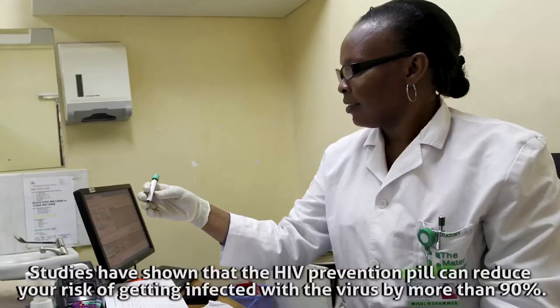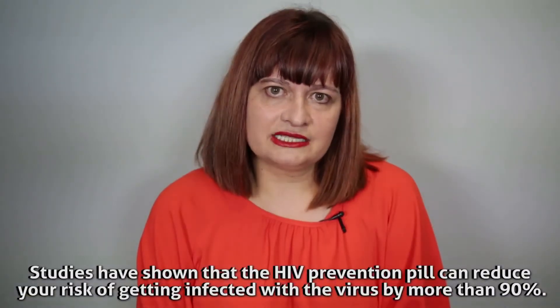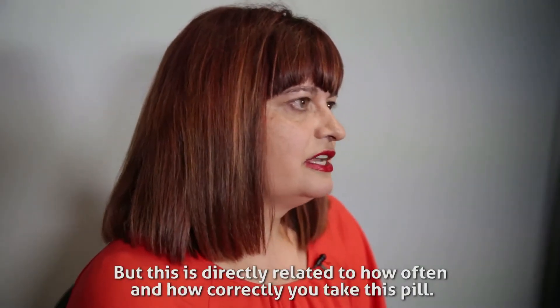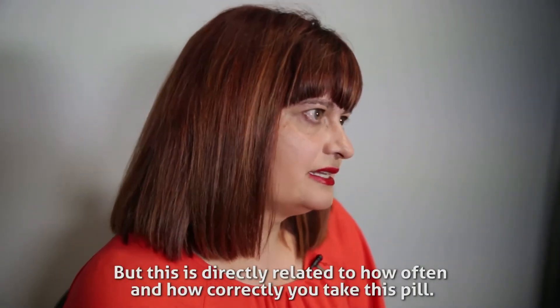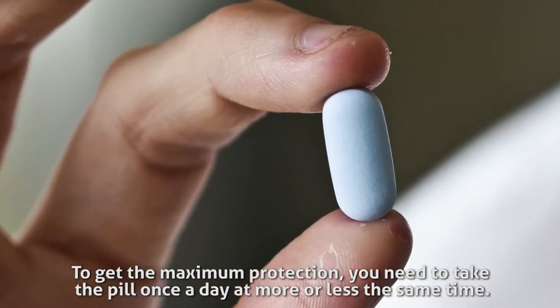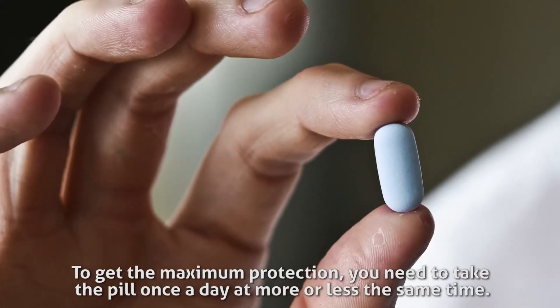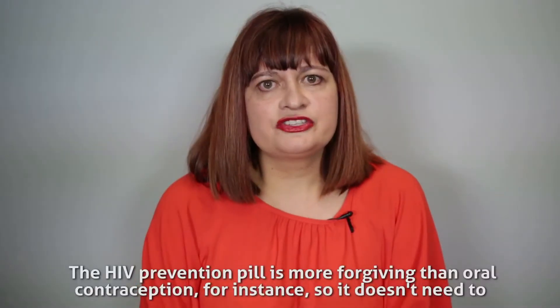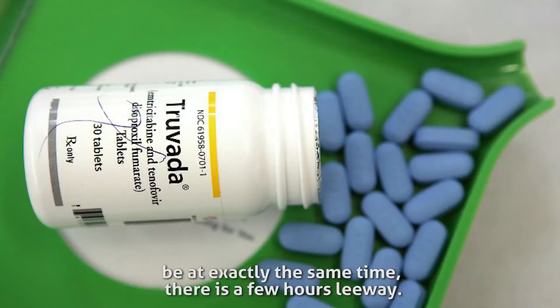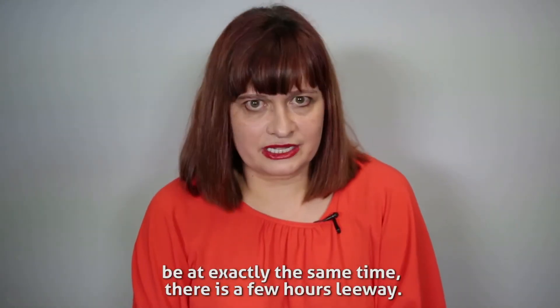Studies have shown that the HIV prevention pill can reduce your risk of getting infected with the virus by more than 90%, but this is directly related to how often and how correctly you take this pill. To get the maximum protection you need to take the pill once a day at more or less the same time. The HIV prevention pill is more forgiving than oral contraception, so it doesn't need to be at exactly the same time — there's a few hours leeway.